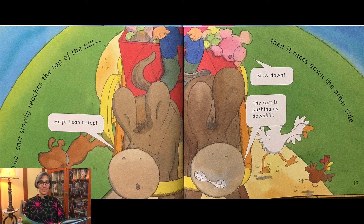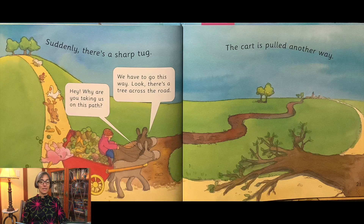The cart slowly reaches the top of the hill. Help! I can't stop! Then it races down the other side. Slow down! The cart is pushing us downhill. Suddenly, there's a sharp tug. The cart is pulled another way.